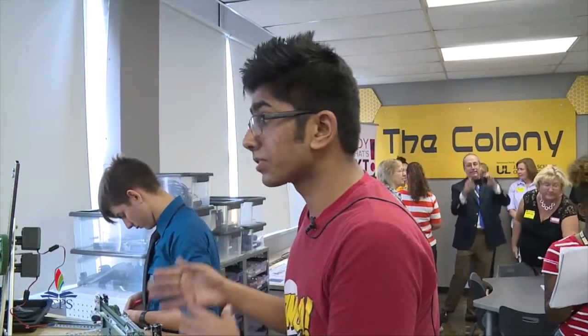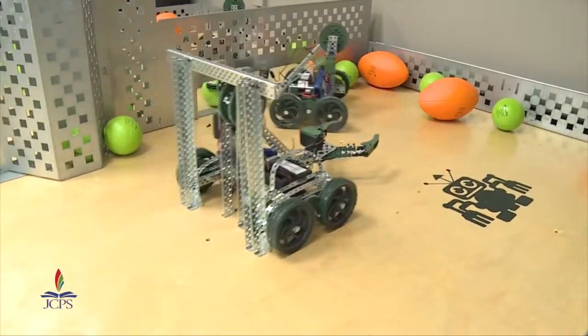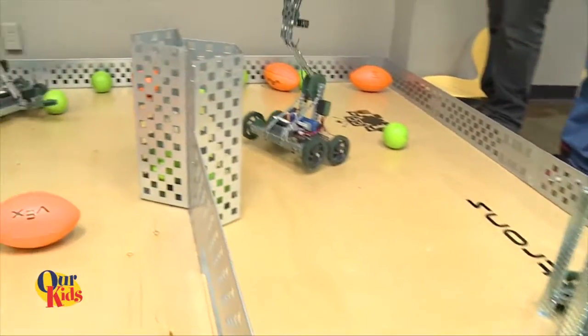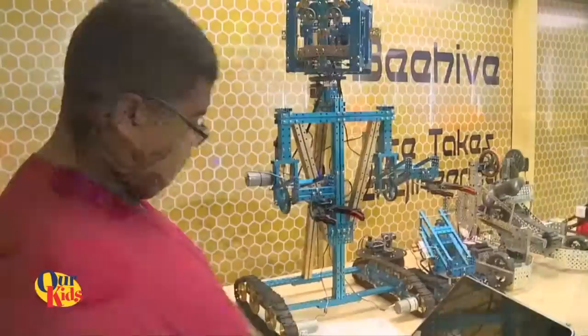We didn't have all this stuff a couple of years ago, now we have a lot of stuff. It's really helpful in building things. This is a claw bot — we build these. We're doing a little competition where you've got to get all the balls on that side or in the little hoop. Today we are one step closer to being chief innovators in Louisville, Kentucky by allowing students the space and the support they need to bring their ideas to fruition. It's really nice to have something like this in our school — not a lot of schools have a place where you can build robots.